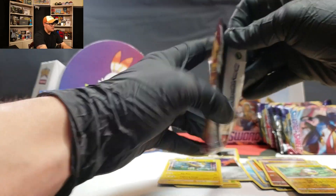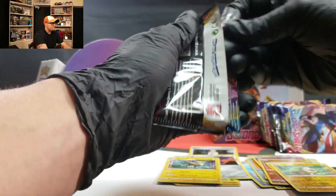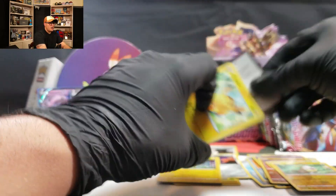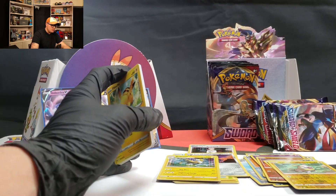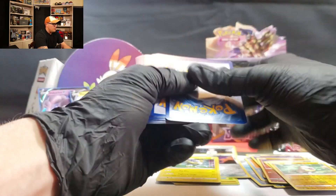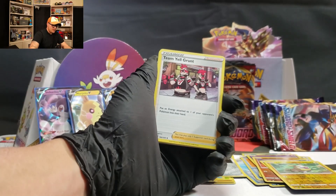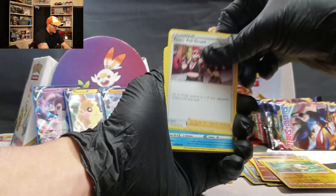Keeping track with the player's guide that you get in the Elite Trainer Box — that's how I'll actually be keeping track of the master set. Because I do, I would love to pull all the cards, but of course I'm limited on the things that I can do.